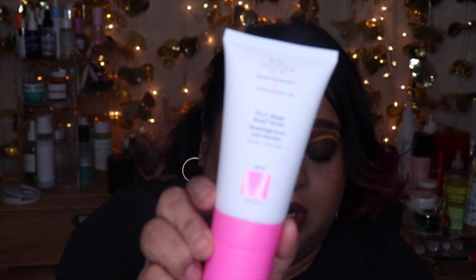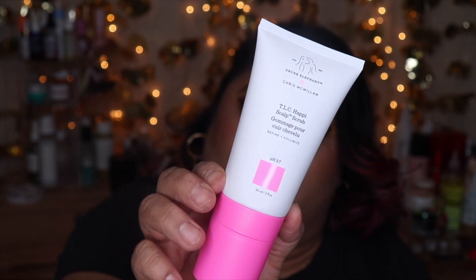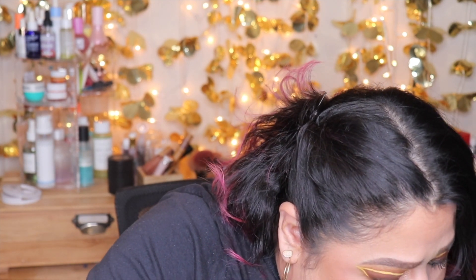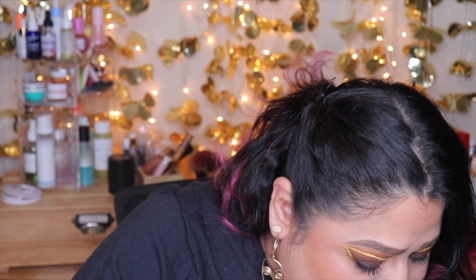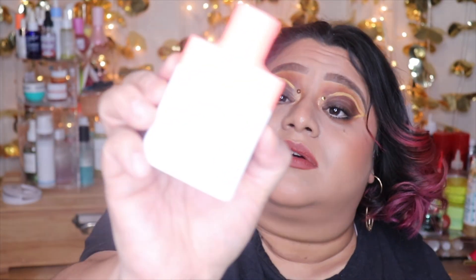The next step is the TLC Happy Scalp Scrub, which I'm really excited about. I'm actually working on my scalp because it's been so dry lately. There are some products I'm using right now that seem to be helping, but I'm sure this will help as well. This one's a little on the bigger side, which I'm happy about. I love the pink packaging — it's just so cool. Then we have the Cami Cream Body Cleanser, and then the Sili Body Lotion.